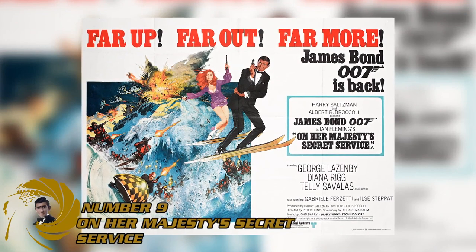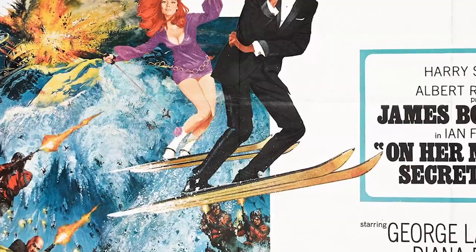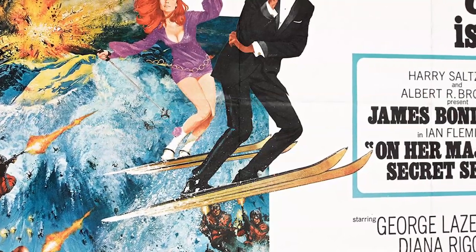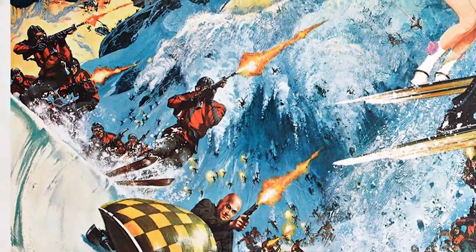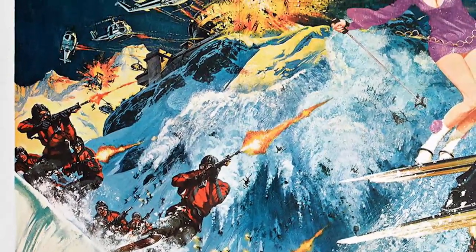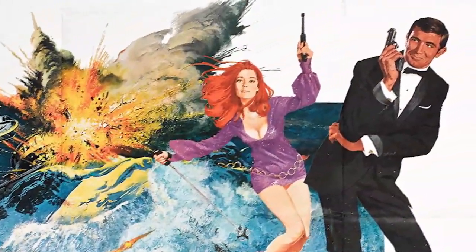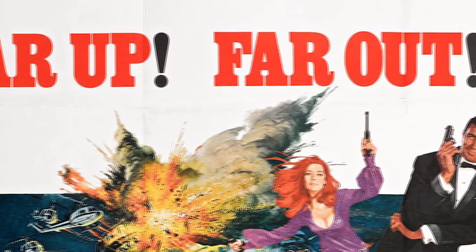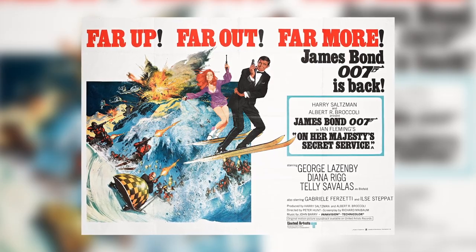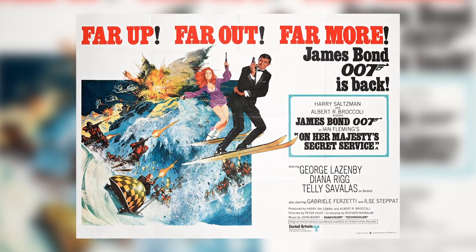The On Her Majesty's Secret Service poster was a really interesting one as well. What I loved about it was the contrast of colours. I love Bond posters that use a white background and then really pop out brilliant imagery. At the bottom left you've got this amazing snowy avalanche sequence with Bond being chased by villains, and Bond getting away with Tracy behind him — they're bursting out of the picture. It just explodes with excitement. The wording above reads: 'far up, far out, far more — James Bond is back.' This poster really shows off the excitement and potential of On Her Majesty's Secret Service.